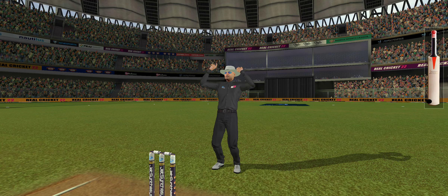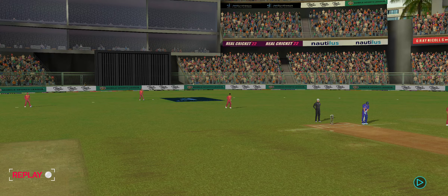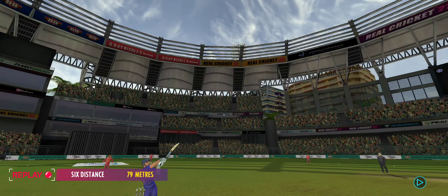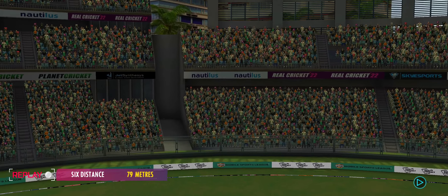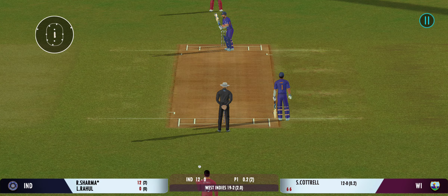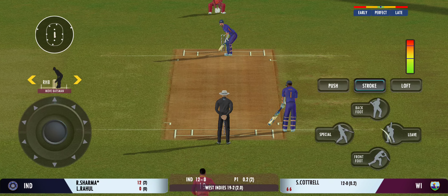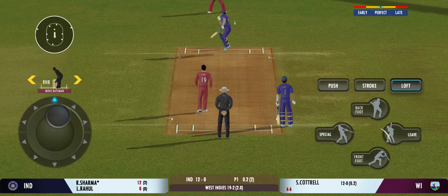The batsman sees that one early, gets into a great position and hits it from the meat of the bat. Gorgeous shot — found the middle of the bat. It's a full house here and what an atmosphere we've had for this match.